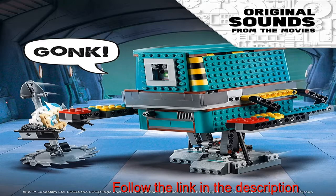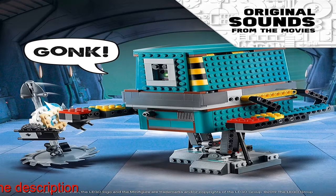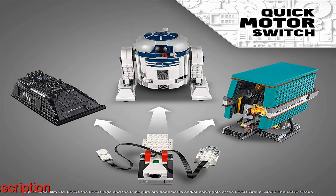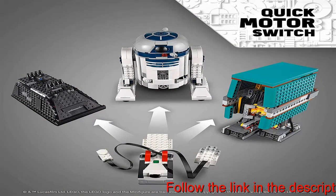Kids can use the 1177 pieces to build popular Star Wars characters, including R2-D2, Gonk Droid, and Mouse Droid, to create their own space adventures.